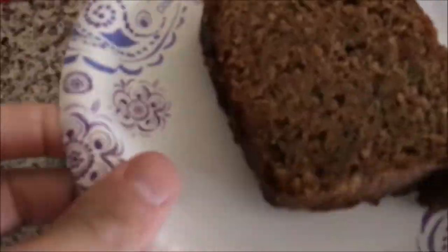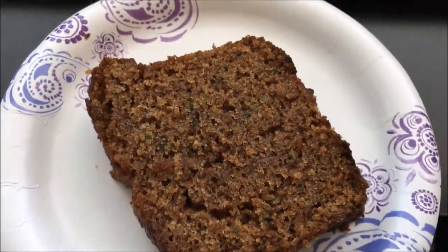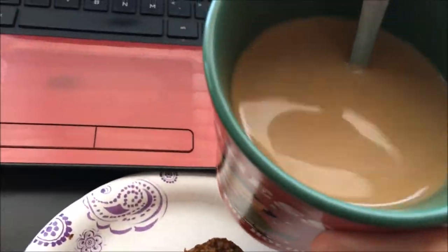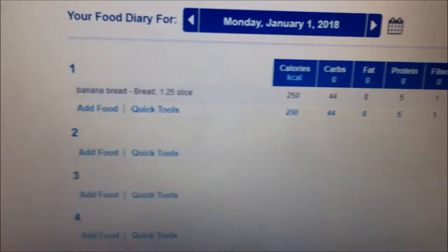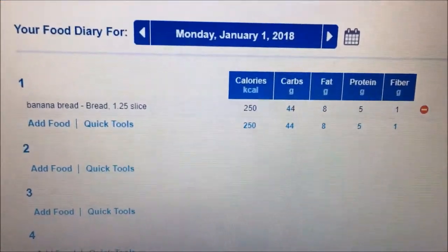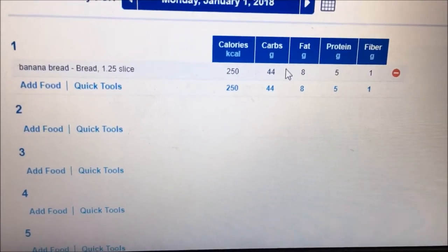First meal is going to be coffee. Originally planned oatmeal with blueberries, sugar-free syrup, and protein, but I had a change of heart once I got downstairs — got some banana bread ready. For those of you thinking I'm already falling off because I'm not eating clean, I already put it in MyFitnessPal: 250 calories, 44 carbs, 8 fat, 5 protein.